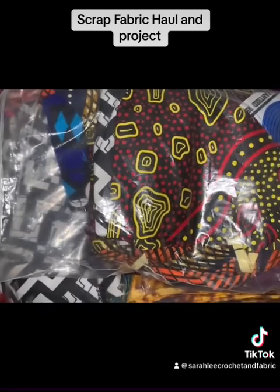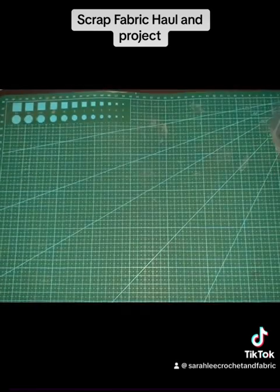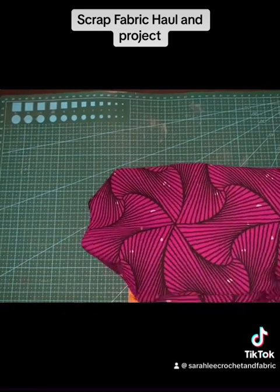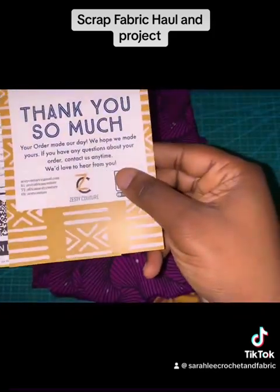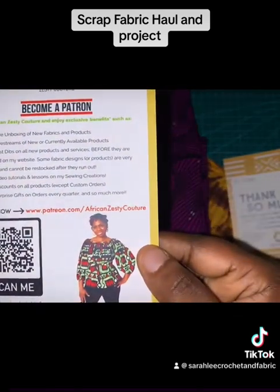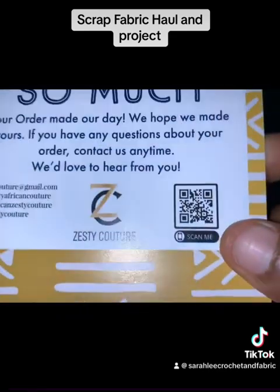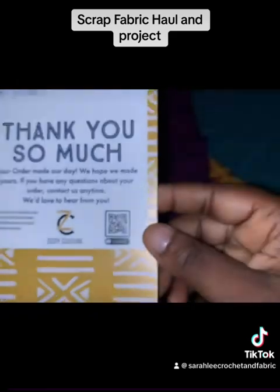These bags that you are seeing here, two of them are scrap fabric hauls that I got from a seller on TikTok. For the first fabric, she sells African Ankara fabric. The business name is Zesty Couture and you can find her on TikTok, and there is her email — ZestyCouture at gmail — and you can reach her there.